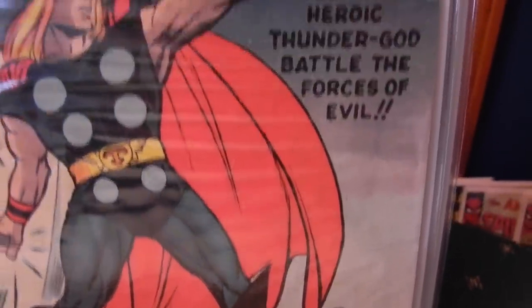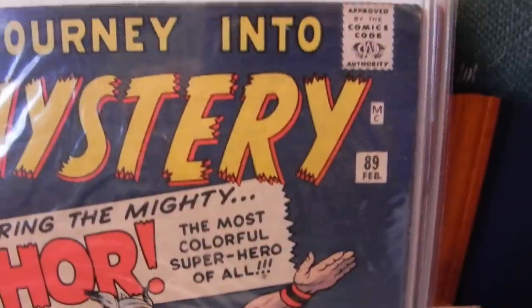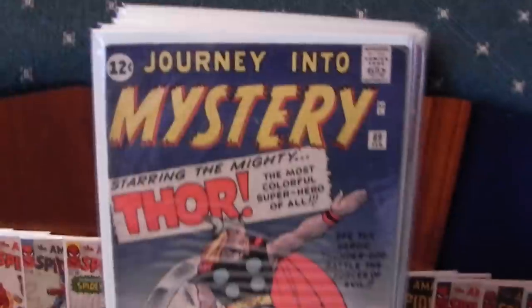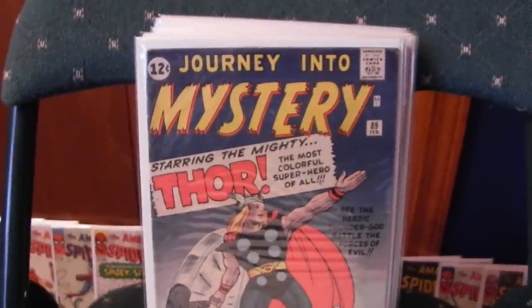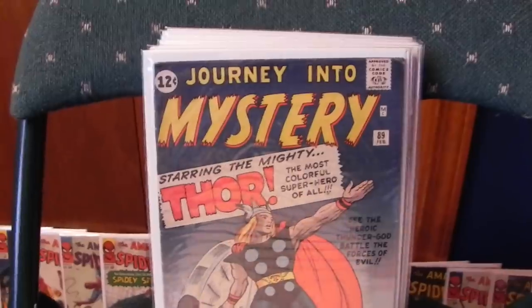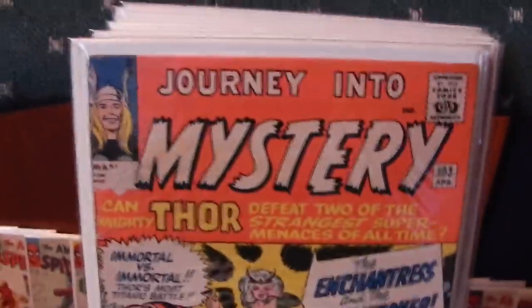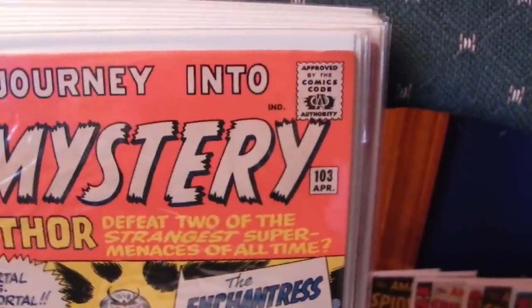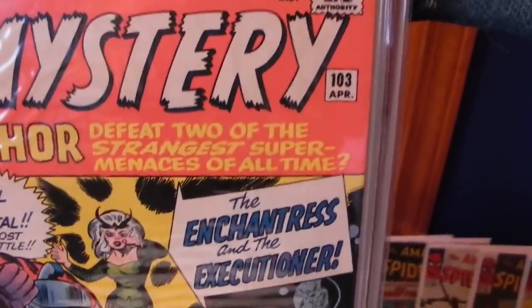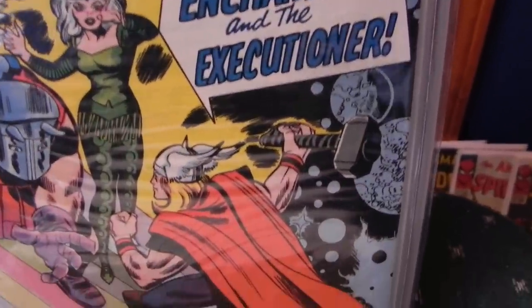I've owned them since the 1970s, so I've taken pretty good care of them. Put them all in plastic in the early 70s. When I quit collecting in '75, I let them sit for about 20 years. Came back and they were still all in great shape — the plastic had degraded a little bit but didn't hurt the pages at all. Re-bagged them, and at that point I found out there were boards, so I boarded everything. Did that around 2000.